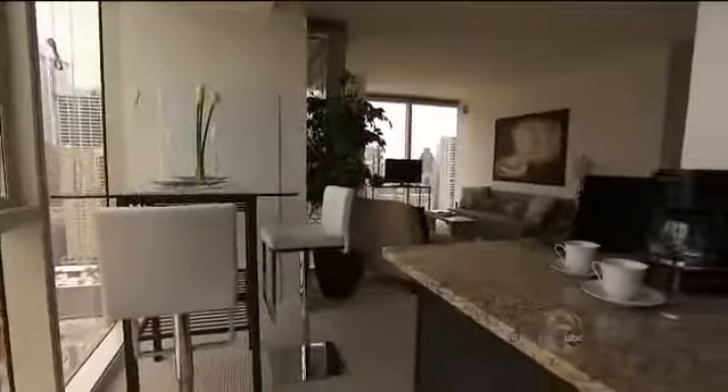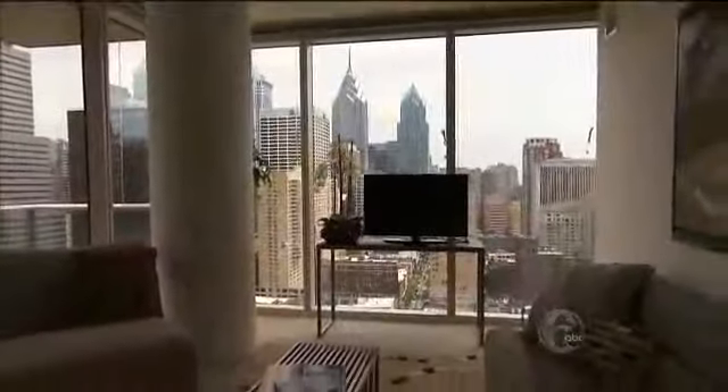The one- and two-bedroom apartments are set on the corners of the building and have an open-air addition. Look at that view — Center City skyline. We're looking right at it. I can see this life.